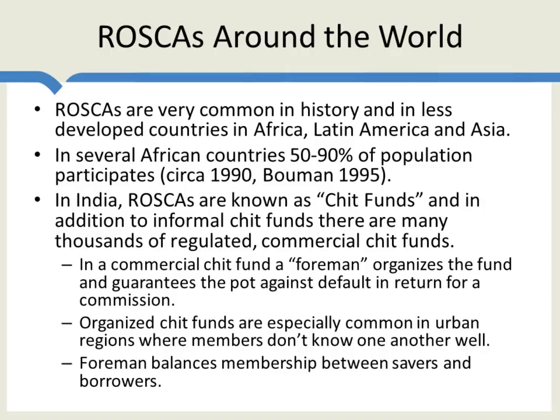Organized chit funds are more common in urban regions where people don't know each other as well as in villages. The foreman's job is to balance membership between savers and borrowers and to ensure no one defaults — and if someone does default, to make up for the pot. In many states there is a limitation on how much people are allowed to bid in an auction ROSCA — in effect, this is a usury rate, a limit on the interest rate. Some of these regulations are probably a good idea, but more recently increased regulations have been pushing people, particularly the poor, into the informal chit fund area. There are at least ten times as many informal chit funds as regulated commercial ones. Both tend to work reasonably well, though informal chit funds are more risky, particularly if you don't know the other participants.